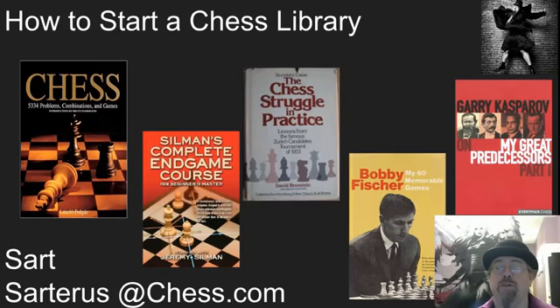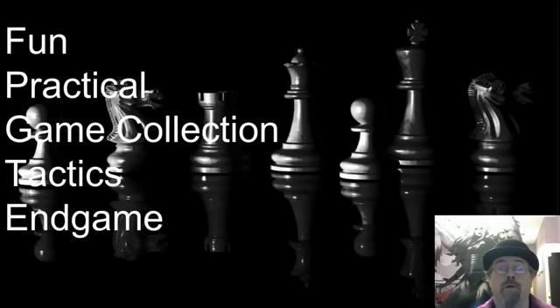There's a beautiful body of literature in chess, and there are some wonderful books. In starting a chess library, I recommend that you look at several different factors. Look for books that are going to be fun and interesting — you don't want them all to be boring. Look for books that are practical, that are going to help your game. Look for at least one book that is a wonderful game collection with very strong commentary. Look for at least one book that gives you a wealth of tactics that you can always sit down and work through.